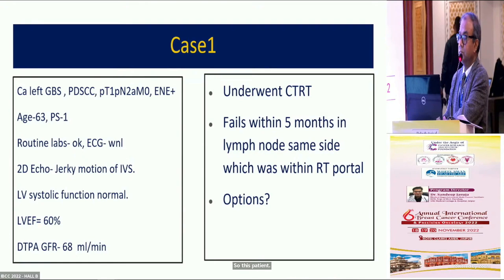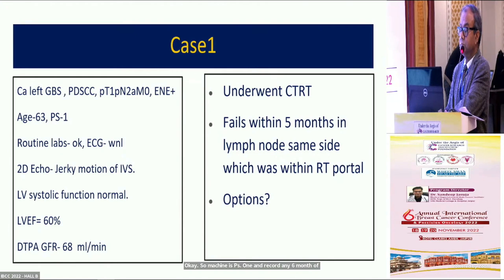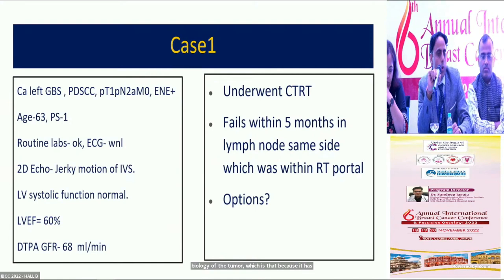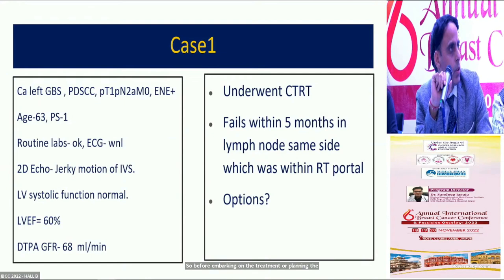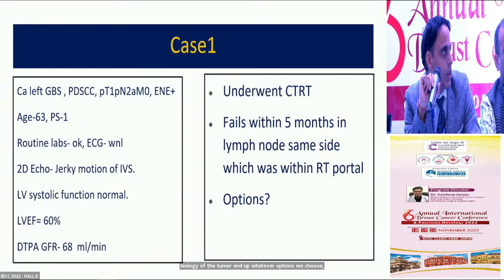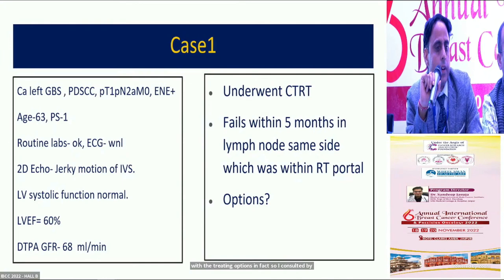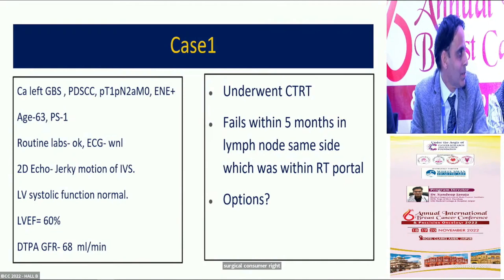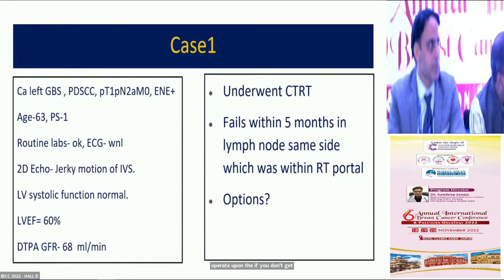The patient is PS1 and has recurred within six months of definitive post-surgery, post-adjuvant CTRT. This tells us about the bad biology of the tumor. Before embarking on treatment, we need to counsel the patient that whatever option we choose, the overall outcome is not going to be very good. The first option would be to consult with the surgical oncologist for a possible surgical resection. So surgical counseling is the first step.